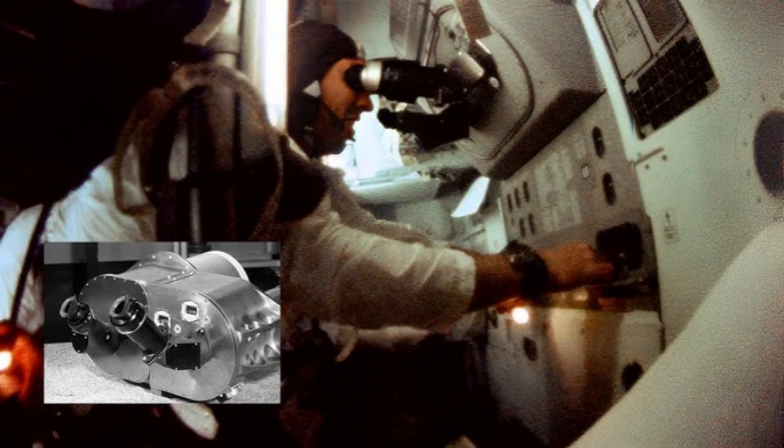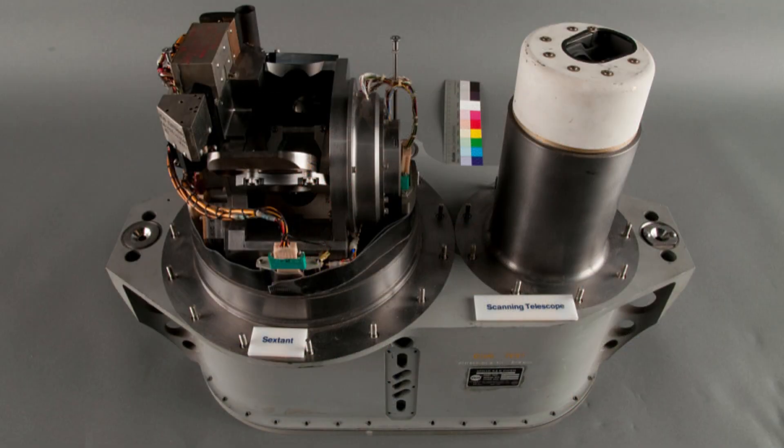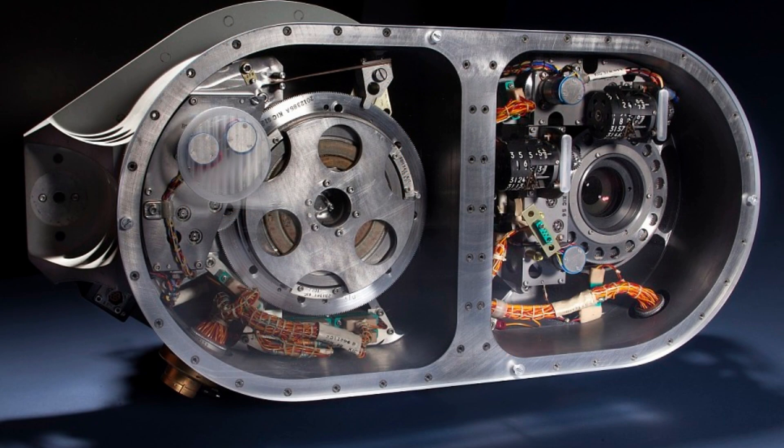The Apollo sextant was a beautiful piece of engineering — a metallic orb mounted on a three-axis gimbal system. It was the heart of the optical subsystem. Its primary job was to measure the precise angle between two celestial bodies with astounding accuracy. It was a tool of almost surgical precision. The sextant had two independent optical paths. The first, the star line, looked directly at a chosen star, a fixed point in the universe.